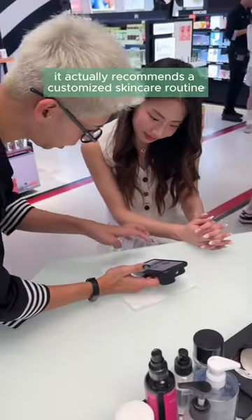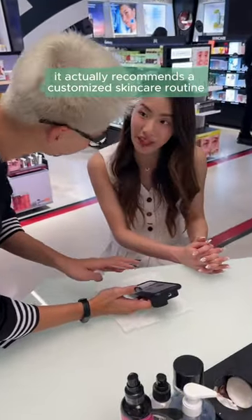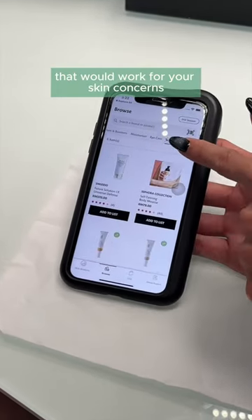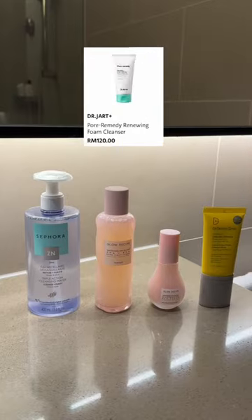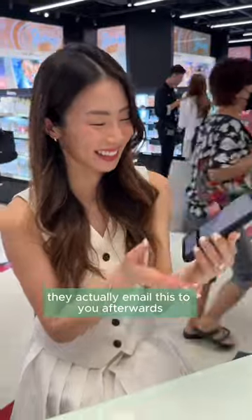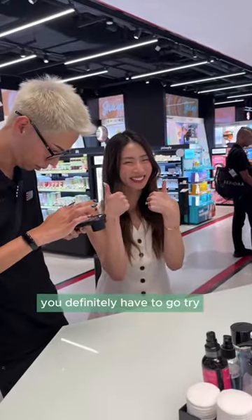Based on your analysis, it actually recommends a customized skincare routine and gives you all sorts of recommendations for products that would work for your skin concerns. These were some of my recommendations and some of the products I ended up picking out. And don't worry, you don't have to memorize them — they actually email this to you afterwards. This was so much fun. You definitely have to go try.